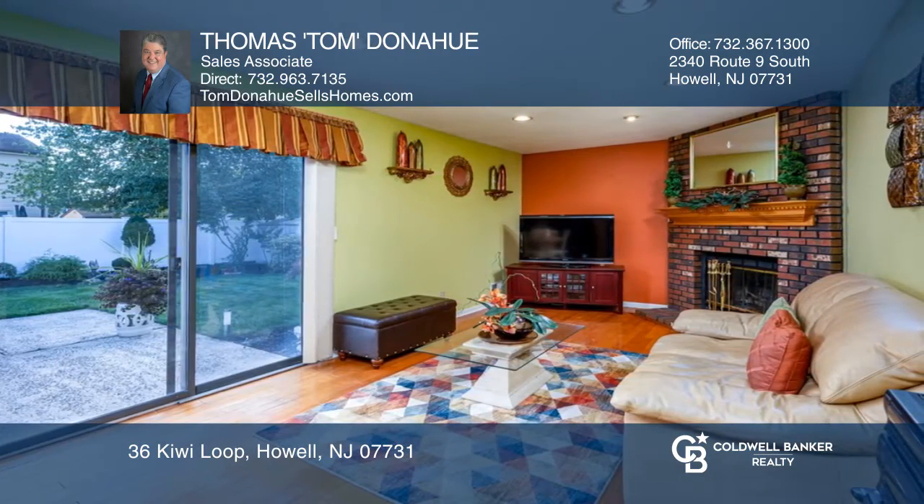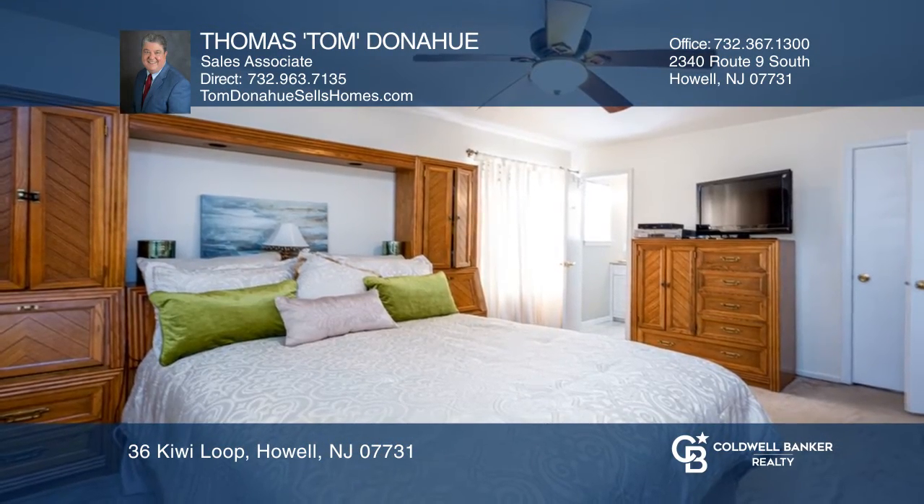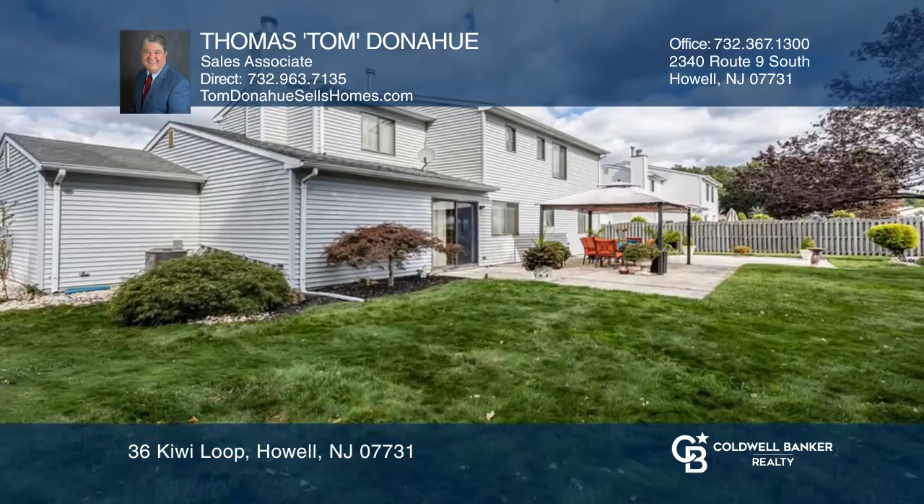Four bedrooms, two and a half baths including a primary bedroom with updated en suite. And a well-maintained private backyard with a concrete patio and canopy.